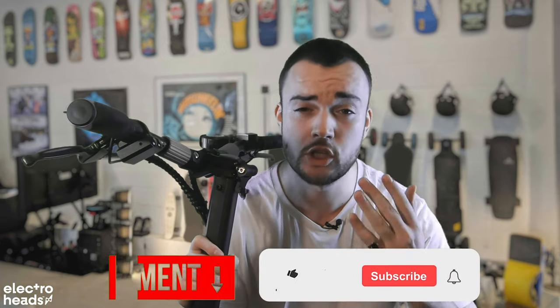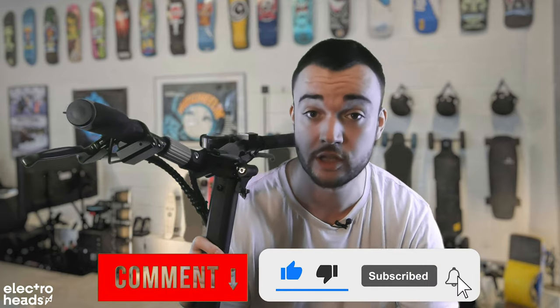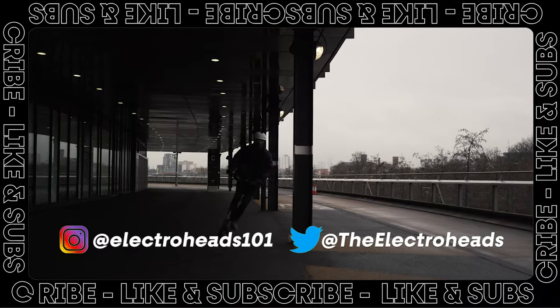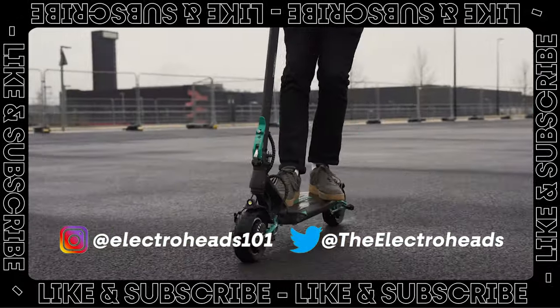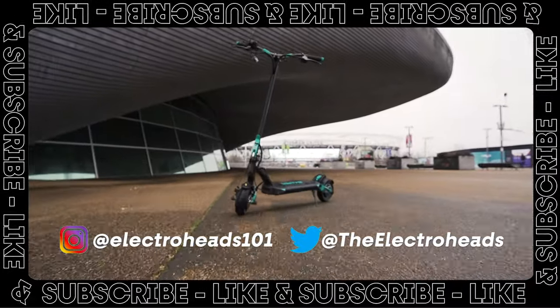Let me know down in the comments what you're riding at the moment, and what you'd love to see me test and review on the channel. Make sure to like and subscribe — we'll see you soon. If you fancy a V-Set of your own, be sure to buy it from our friends over at Personal Electric Transport. You can even use the link in the description of this video for a cheeky discount.